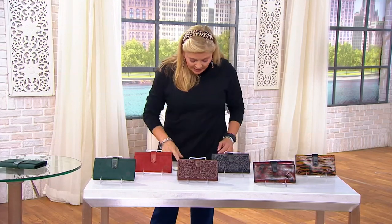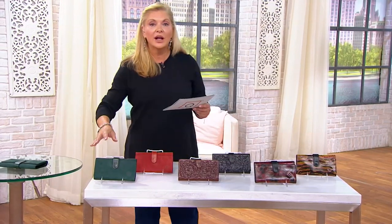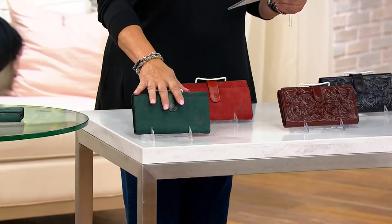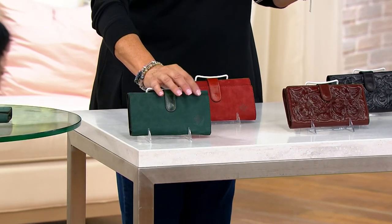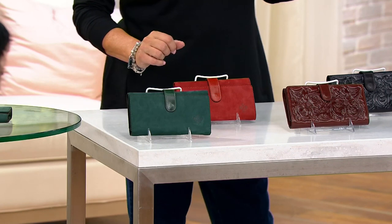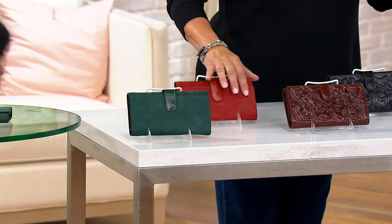100% leather. Let me see if I can work my way through the colors — I'll just hit on them quickly and then we can come back with Patricia. This is new buck, so that's your suede. This is dark green new buck. This is your fox new buck.